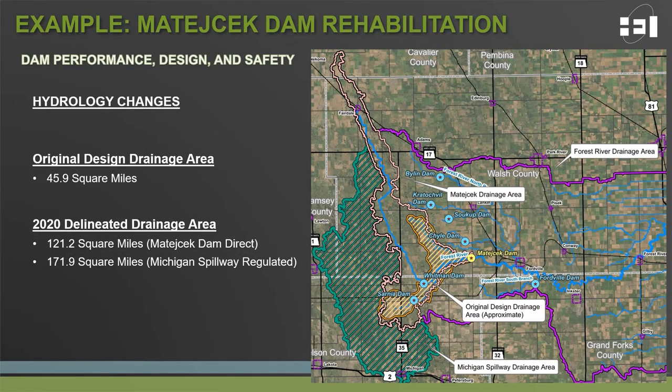One factor influencing dam performance, design, and safety is hydrology changes to the upstream watershed. The original drainage area from the 1960s to Matachek Dam was documented as 46 square miles. When delineated using available LIDAR data, the directly contributing drainage area jumped to 121 square miles. This reflects the difference in design practices: in the 1960s it was common to account only for incremental drainage area downstream of upstream dams, while modern practice accounts for the full 121 square miles. Additional hydrology changes include implementation of the Michigan Spillway Project, which provides regulated discharges for approximately 172 square miles of drainage area, with a maximum discharge of 50 CFS.